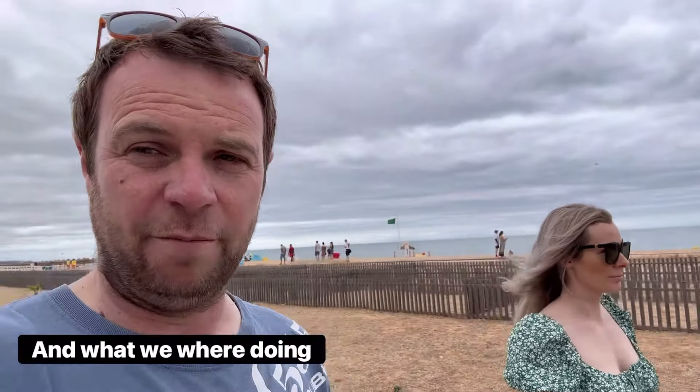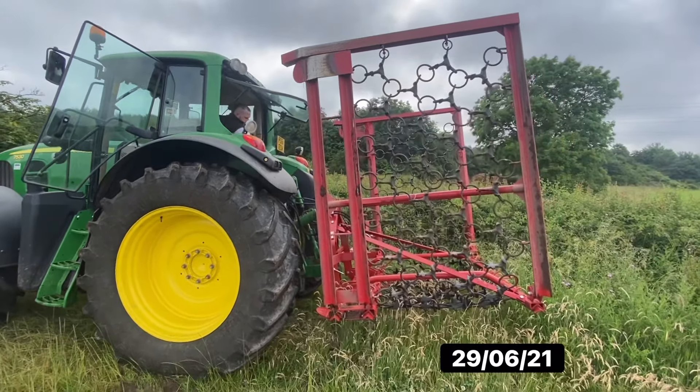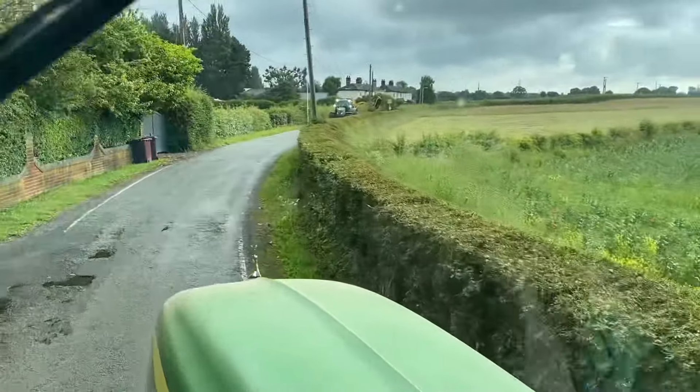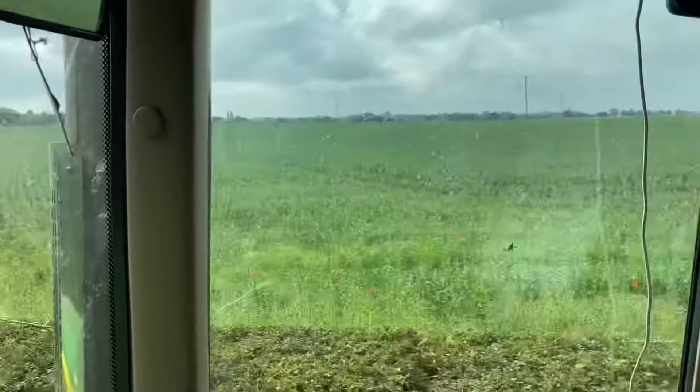We've got a horse paddock to rejuvenate for someone, so we've got the chain harrows — we've begged, stolen, and borrowed them off Ian and John — so we're going to go and try it now. There's some fly-tipping here on the road. Sam's cutting the hedges so cars can see the tractors coming at harvest. The other beans are looking well.